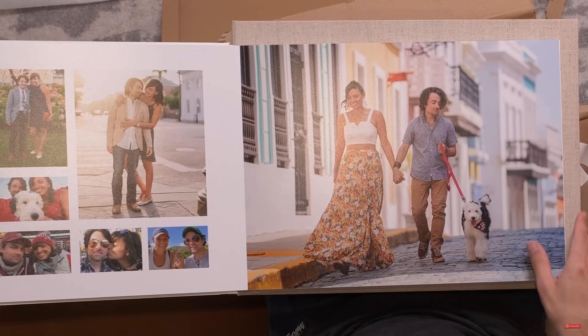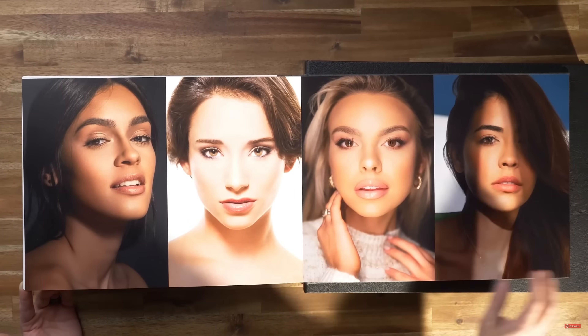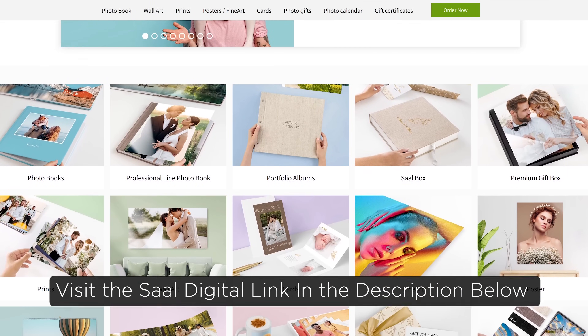And may I suggest Sal Digital. We've been working with these guys for years. They do world-class photography prints on tons of different types of papers. They also do albums as well, and it is shockingly affordable. So many photographers fail to print their images because they're worried it's going to be expensive — it's really not that bad. I put a link in the description below with a discount code just for you.